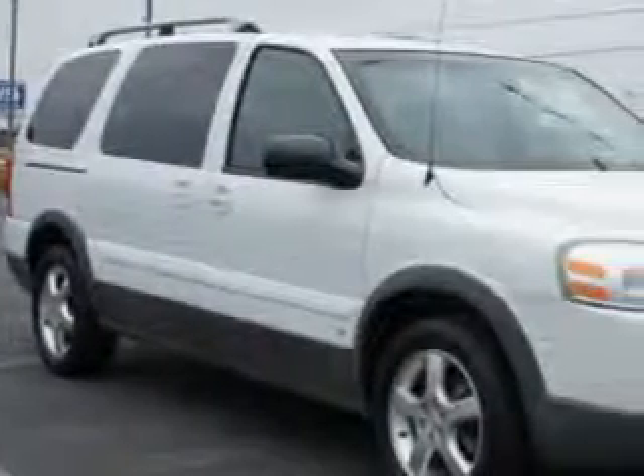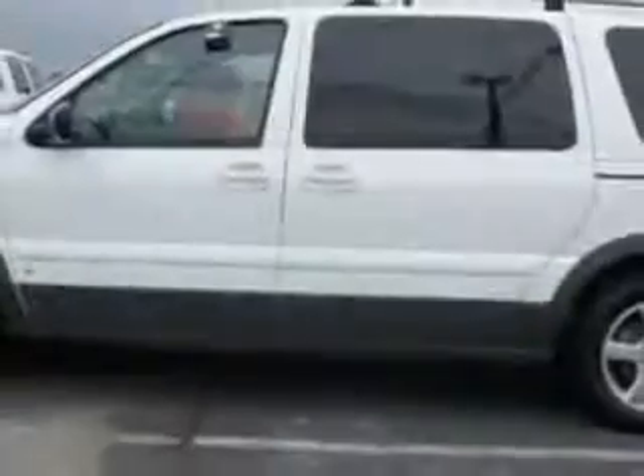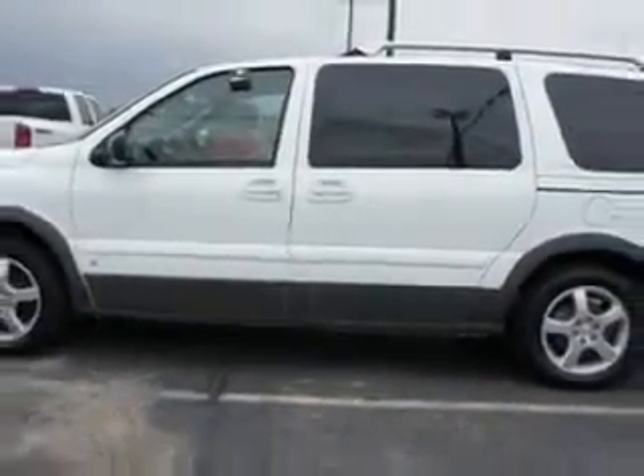Riverside Autoplex of Muscogee knows you want more in a car. You have a purpose for your vehicle. Check out this Summit White '06 Pontiac Montana SV6 minivan, equipped with a 6-cylinder engine and an automatic transmission. Enjoy this utility van with features like rear window defogger,